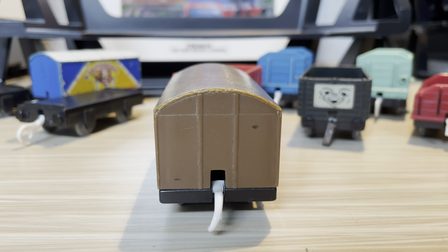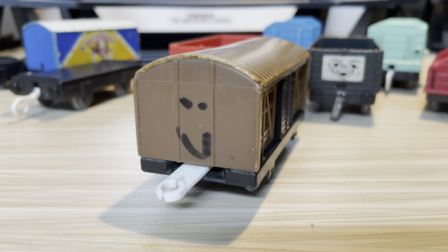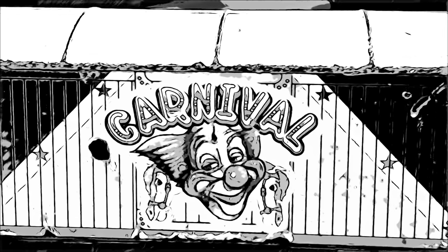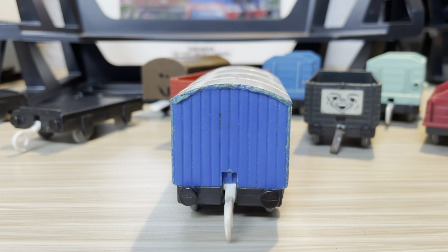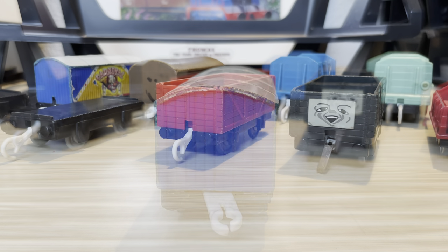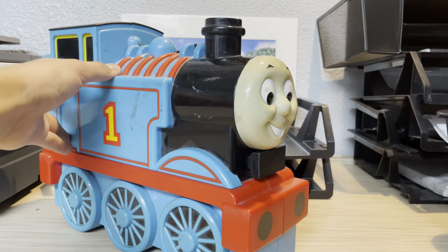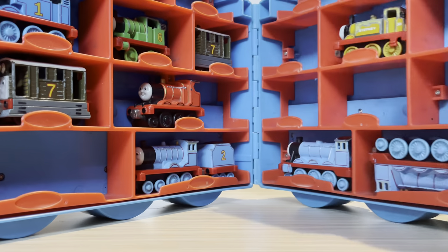Next up we have a cattle car that came in a pack with a caboose and James, but sadly I don't have any of those — this is the last piece. It does have a face but it doesn't have a name yet, so if anyone has suggestions just let me know. Lastly we have the carnival car, which I really like. It's very vibrant so it stands out, and it's also very accurate to its television series counterpart.